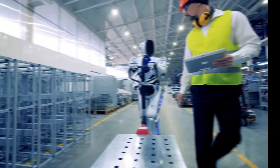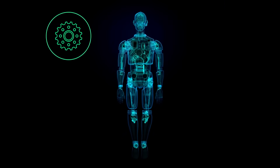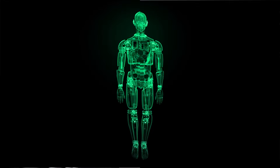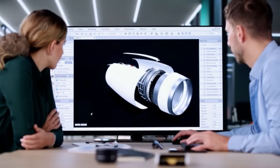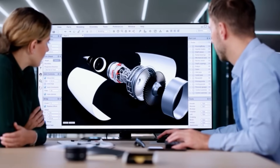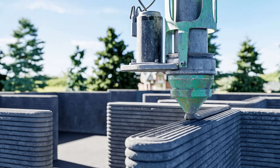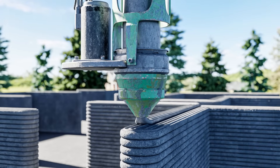3D printing enables more complex designs, lighter products, and flexible manufacturing. Where progress accelerates, innovation can scale with ease, and production meets possibility — building a smarter, more sustainable future, layer by layer.